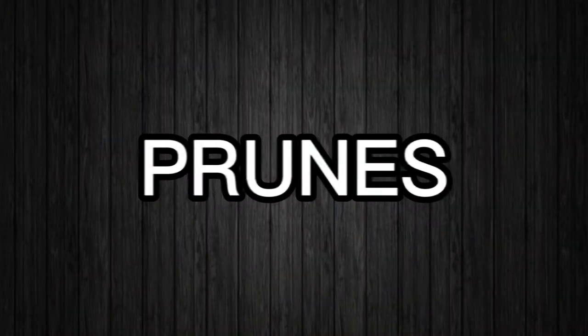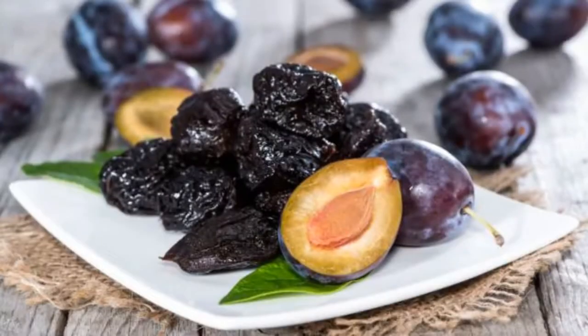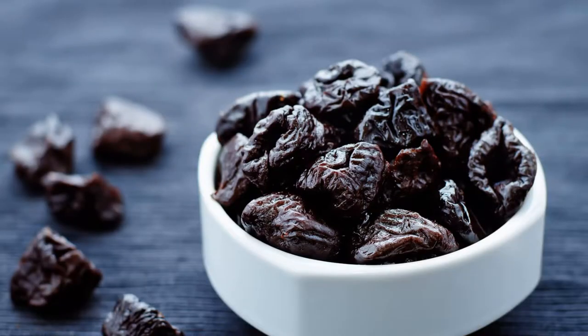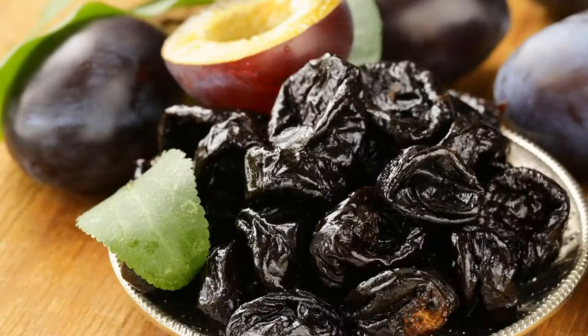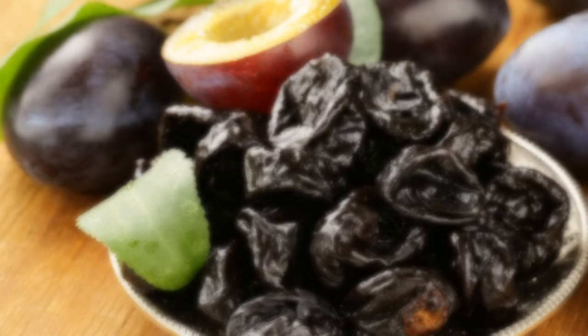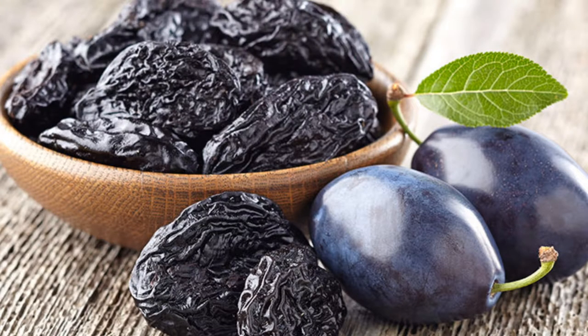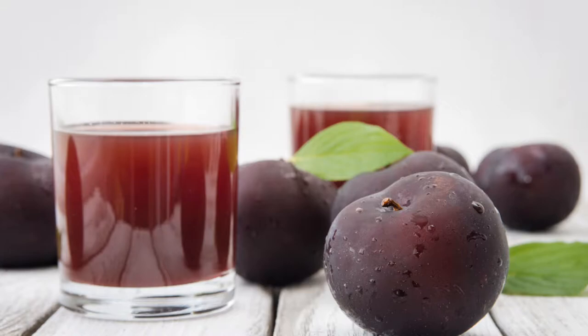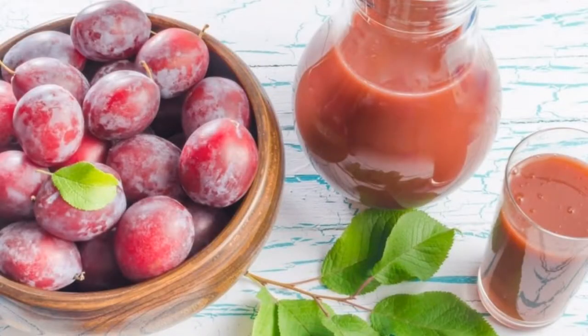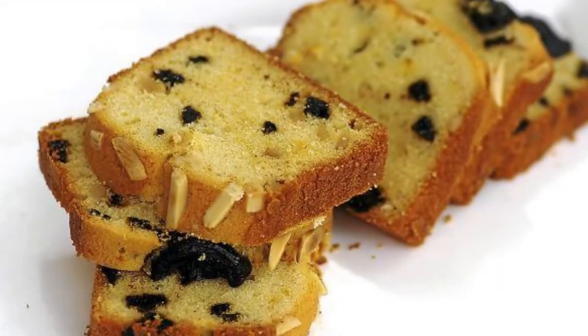Number 3 – Prunes. This one probably comes as no surprise. Prunes are your grandma's go-to constipation treatment, and for good reason. One serving contains 6 grams of fiber to help your body eliminate food fast. Not a fan of dried prunes? Drinking prune juice is just as effective. And if you have leftovers, mix them into this vintage prune cake recipe.